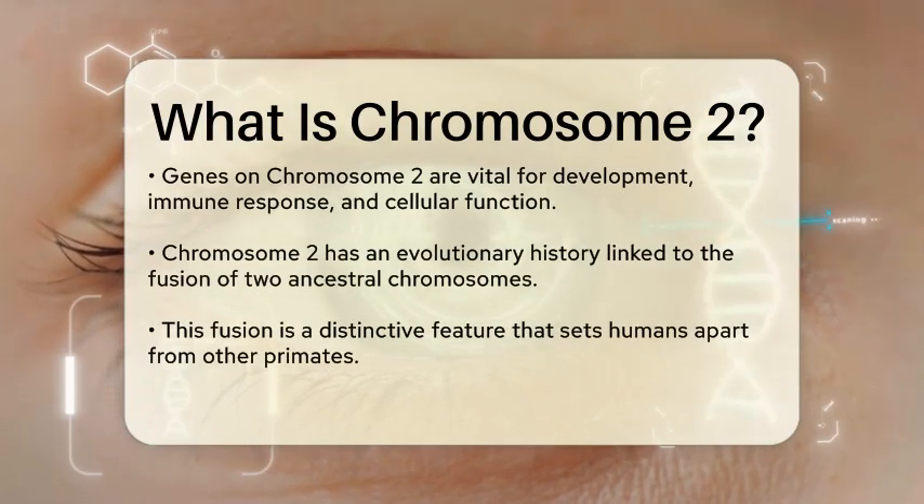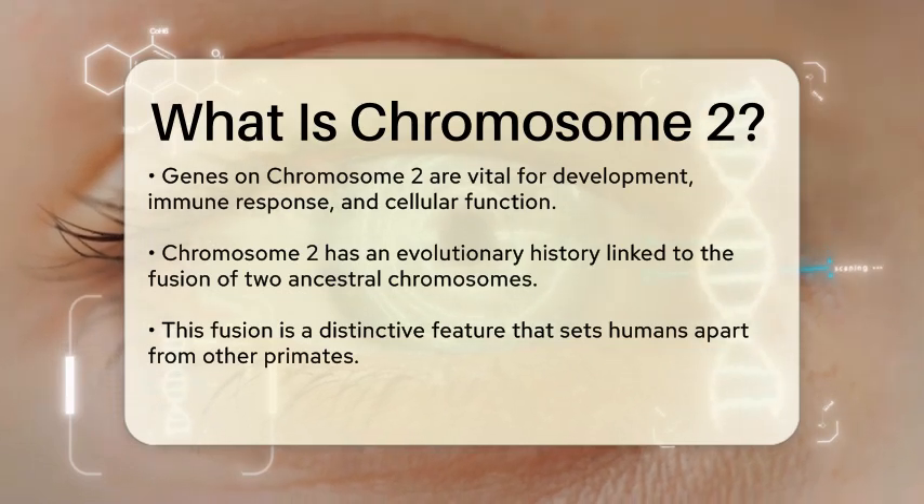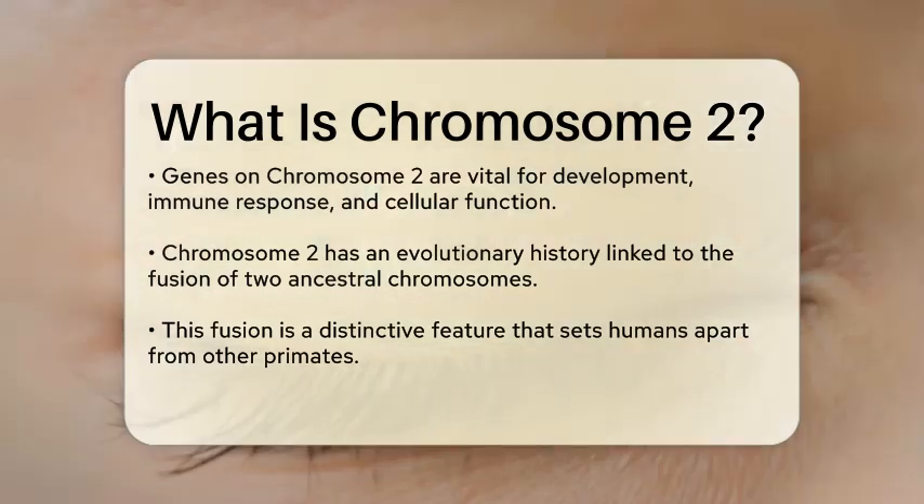These genes play vital roles in various biological processes, including development, immune response, and cellular function.